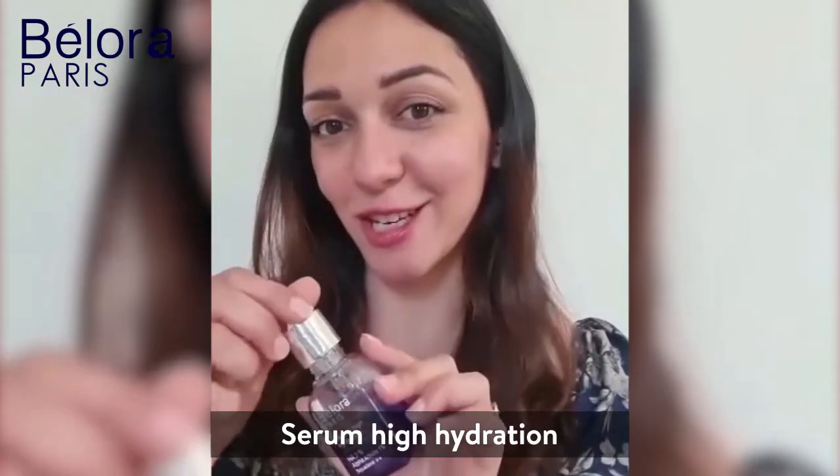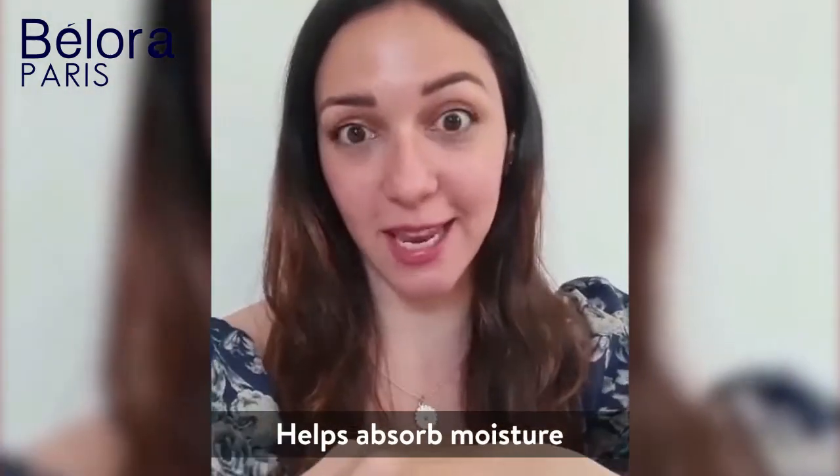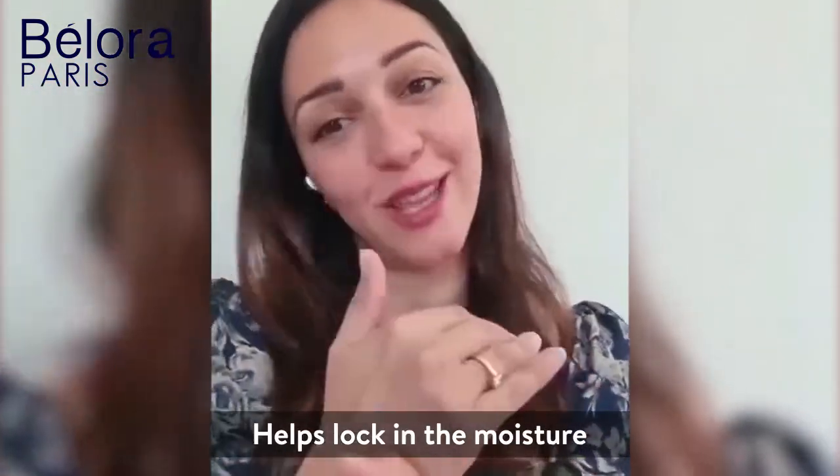I tried the serum high hydration and as the name suggests, it is essentially meant to hydrate. HA — your hyaluronic acid — helps in sucking in the moisture. So it's always best to use on damp skin, and of course your squalene helps to lock in the moisture.